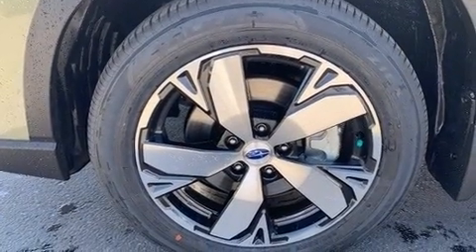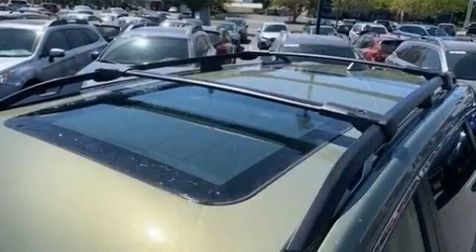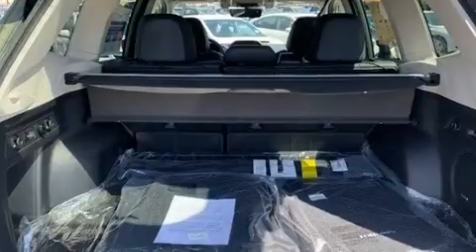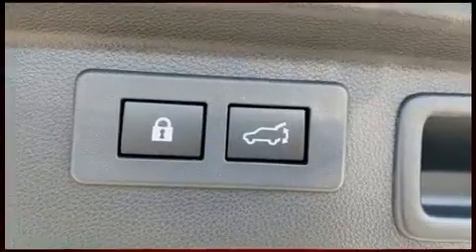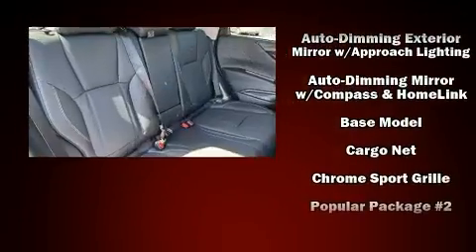Subaru also prioritized safety and security with features such as head curtain airbags, front and side impact airbags, traction control, brake assist, a panic alarm, an emergency communication system, and four-wheel disc brakes with ABS.